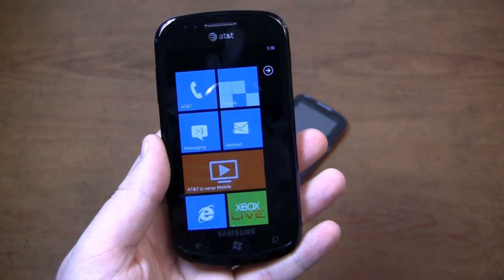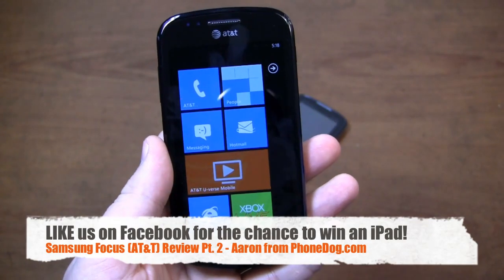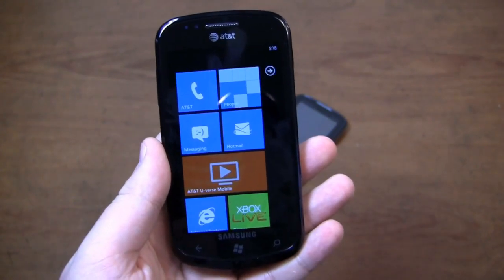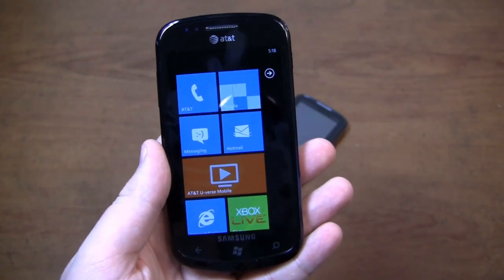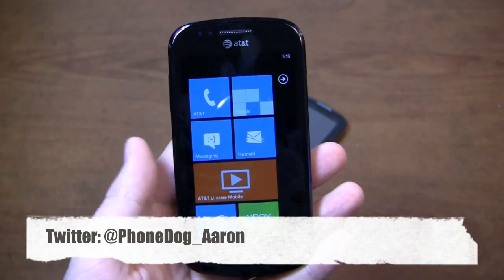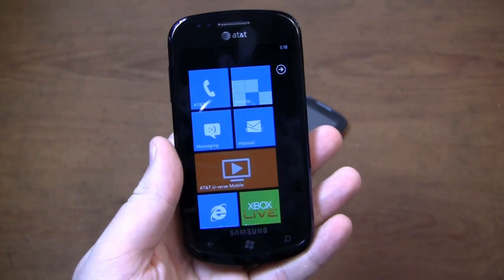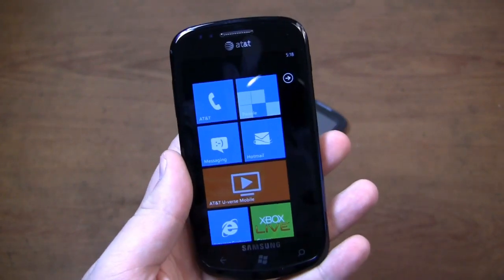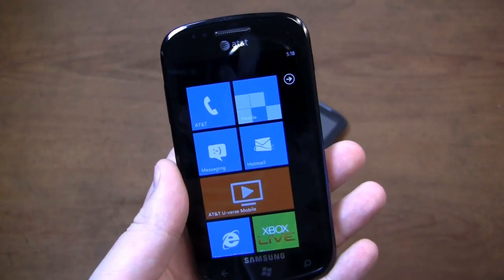Much more coverage to come on the Samsung Focus on PhoneDog.com. Be sure to like us on Facebook at Facebook.com/PhoneDog — we'll give away 100 iPads, a trip to the Super Bowl. Like us on Facebook.com/PhoneDog and enter the sweepstakes. Also follow me on Twitter at PhoneDog underscore Aaron. You love this device, you hate it — I would love to hear what you think. Thanks for watching, much more coverage to come on the Samsung Focus, keep it locked on PhoneDog.com. Have a great day.